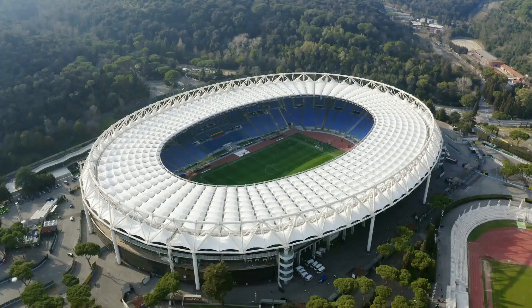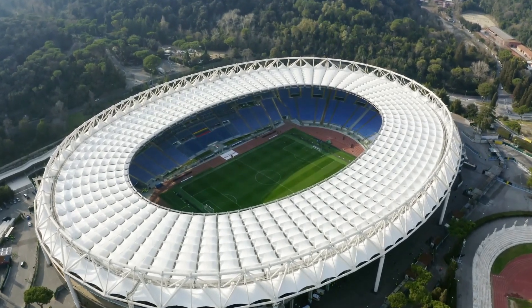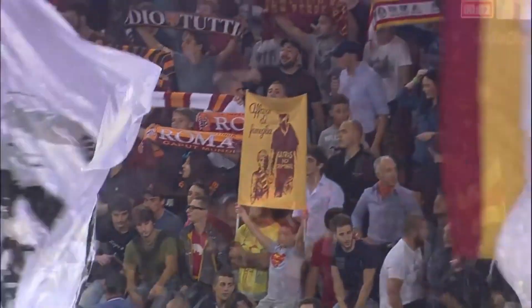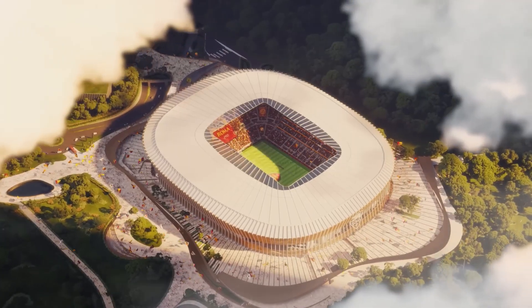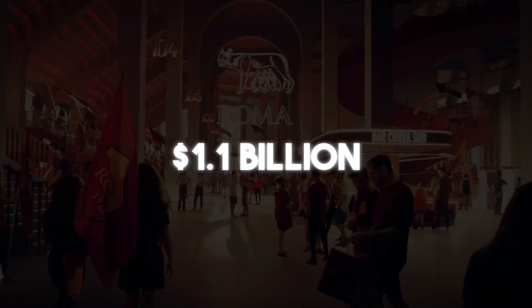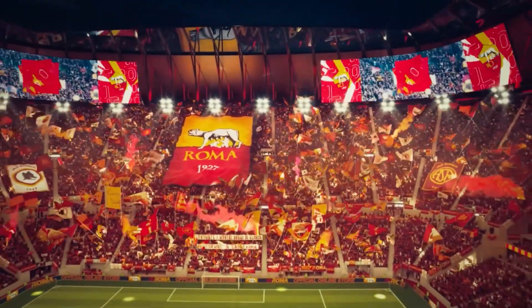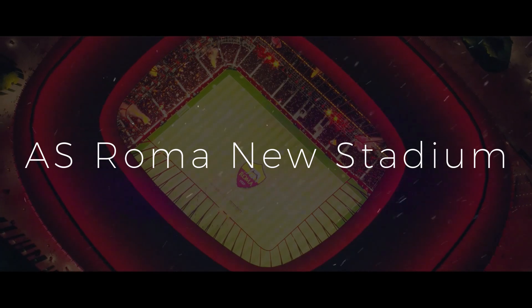The Stadio Olimpico, while steeped in history, has long been shared with city rival Lazio and has grown outdated. It is no longer offering the immersive experience that the passionate Giallorossi fans deserve. That's why AS Roma is embarking on a monumental project: the construction of a $1.1 billion brand-new state-of-the-art stadium in the Pietralata district. That's the $1.1 billion question we're about to answer today.